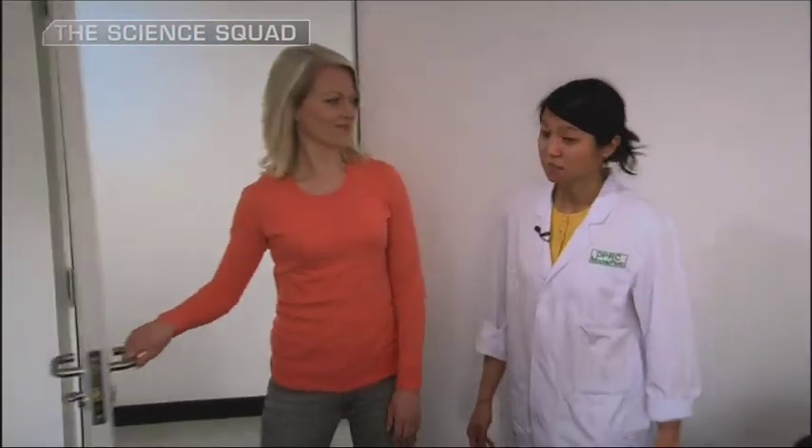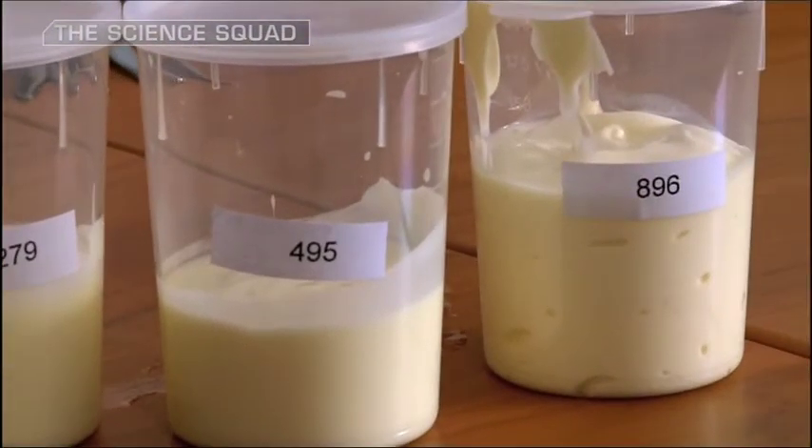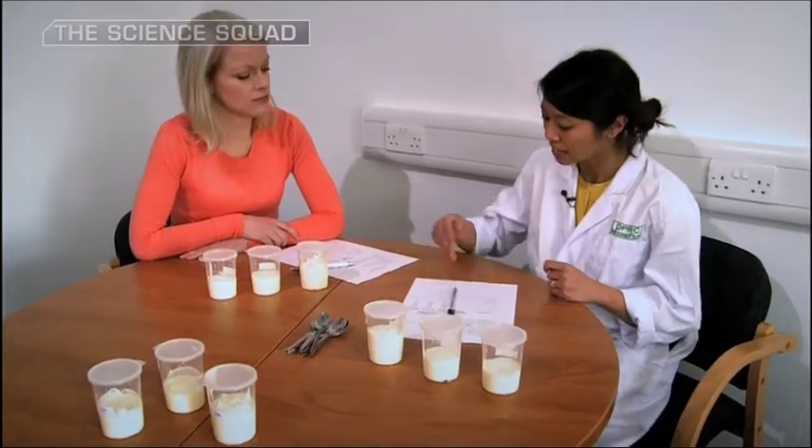So we'll taste some yoghurts now. We have three yoghurts here, and I just want you to try them in this order and tell me which one you think is creamier and how much more creamy.